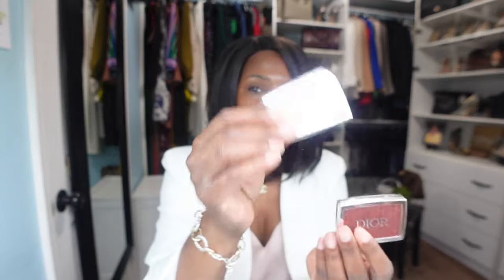I want to start with these Dior blushes. I have three of them: in the colors Berry, Pink, and Mahogany. These are so good — very pigmented and they show up on your complexion. I think it is a really nice blush and I highly recommend you try it out.